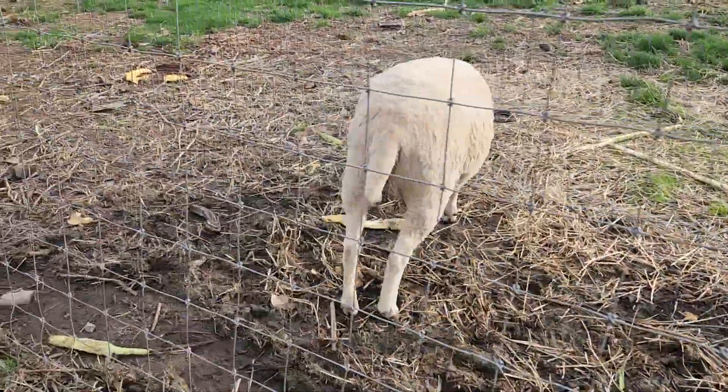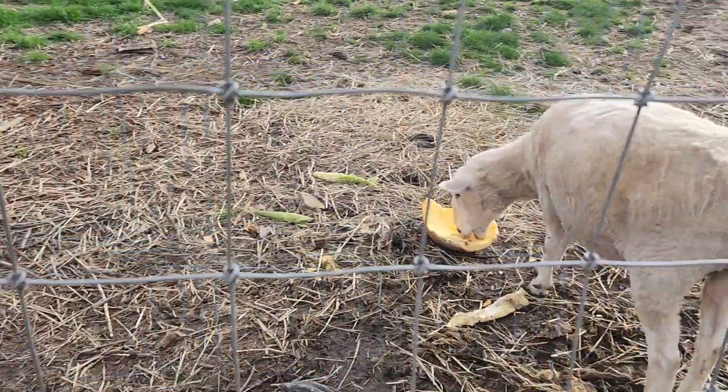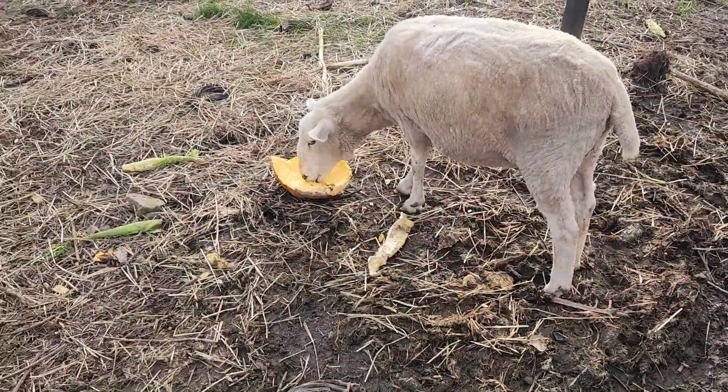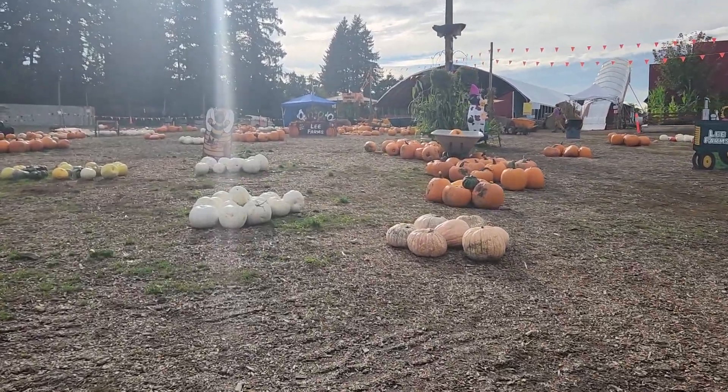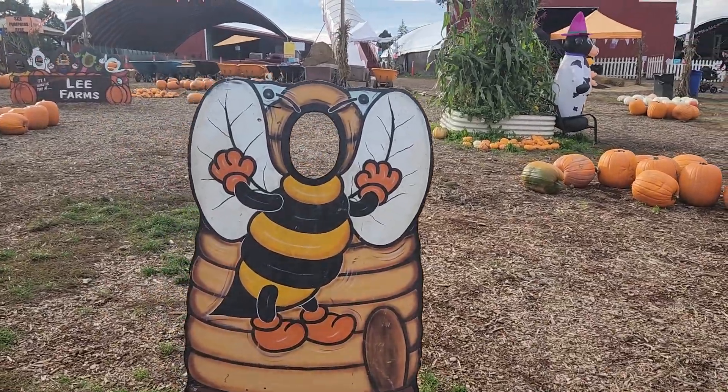Gotta pick out a good pumpkin — the best pumpkin there ever was! Oh, animals! Oh my god, how cute — look at the little goats over here and a sheep. The button noses! Oh no, they're fighting over the pumpkin. It's nice that it's not super crowded. You want to stick your head in the bee cutout?